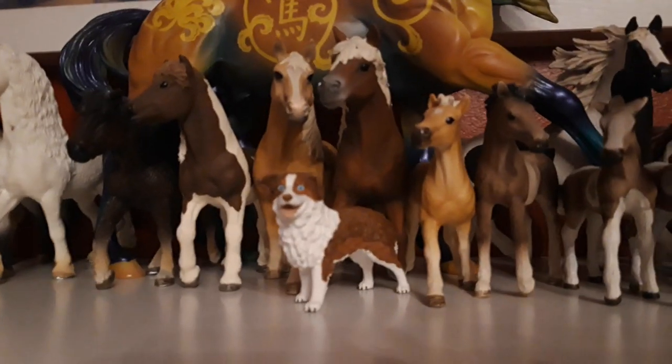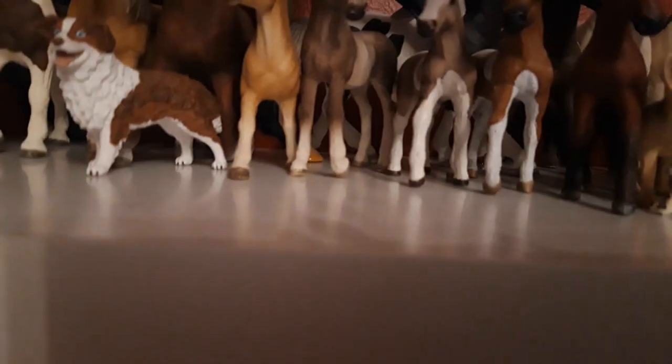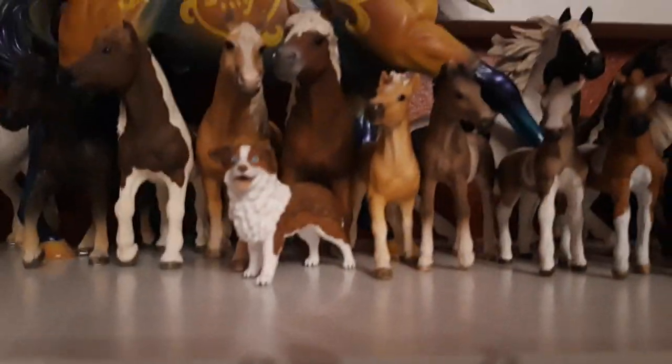Then I have the Haflinger foal, I named him Sunburst, and he is from the year 2017. Then I have the Andalusian foal, I named her Moana, and she is from the year 2017.